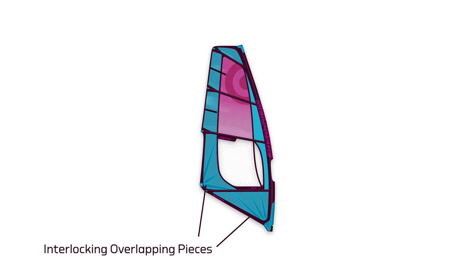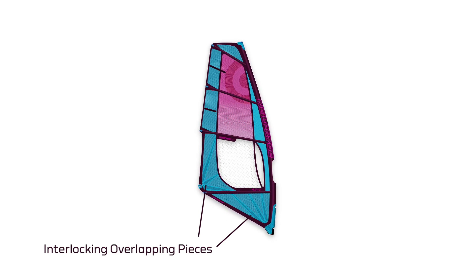We are still using this variable progressive thickness, but instead of putting just the fingers over the top of a base, now they're actually interlocking overlapping pieces that form the panel. The result is that we get panels that are even stronger than before and slightly lighter.